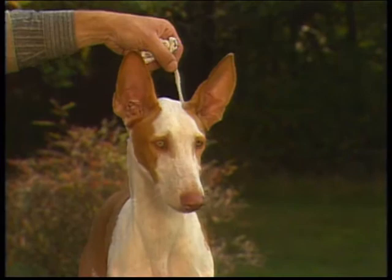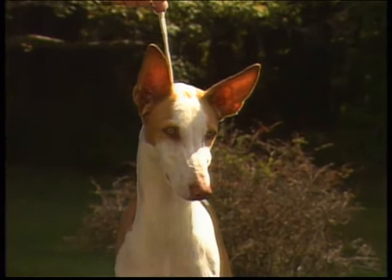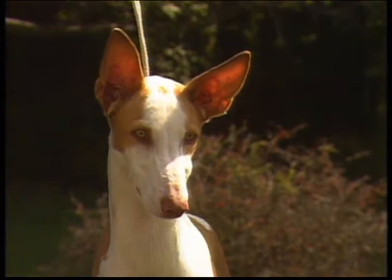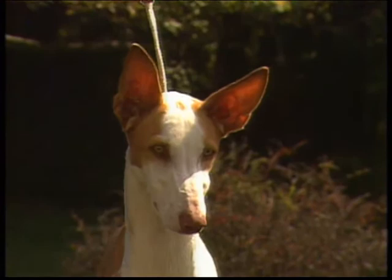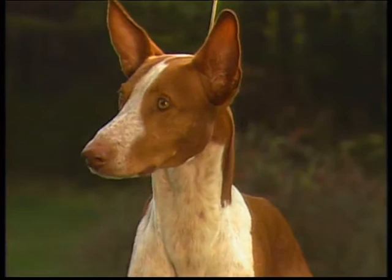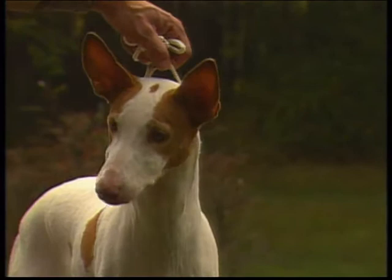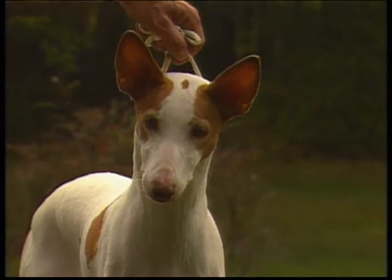A correctly set and shaped ear helps create the typical Ibizan expression. The eyes are correct when oblique and small, ranging in color from clear amber to caramel. Green, brown, or blue eyes are not correct. The eyes should reflect an intelligent, alert, and inquisitive expression. Rounder, larger eyes are not desirable, as they distort the dog's expression, as do overly light eyes. Here again is a correct Ibizan head and expression: alert, intelligent, curious, and questioning.